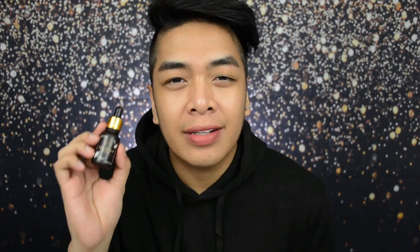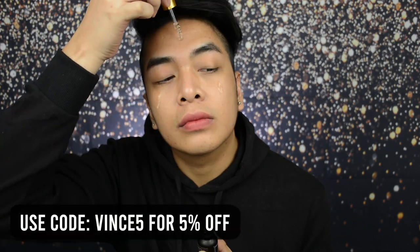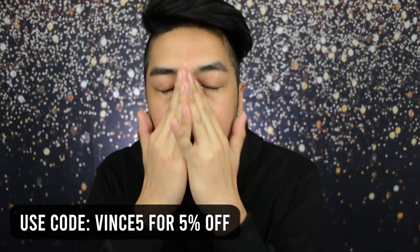Next up, I'm using one of my holy grails - this is my favorite, the love of my life - the Lana DNA Repair Elixir. And now to add a layer of protection on the face, I'm using the Quick Effects No Shine Mattifier Wax.